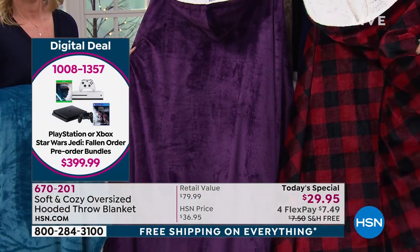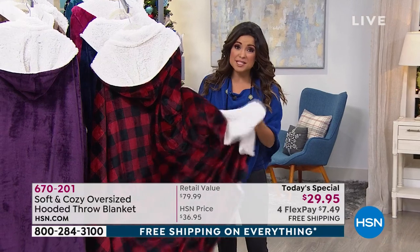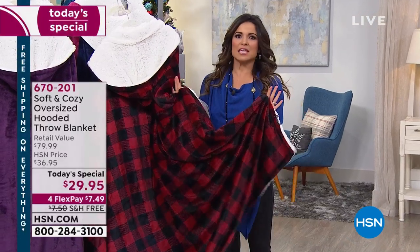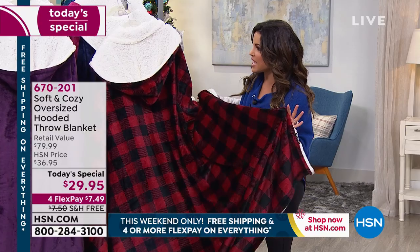And then of course the red buffalo check — come on. This has been the most popular. The men love it, women love it. Nothing says holiday more than this. And for this price point, at this size, pick it up and make it a bedspread. Even if you never wore it — and I promise you, you're going to use it as a bedspread — we have this massive size for you today.